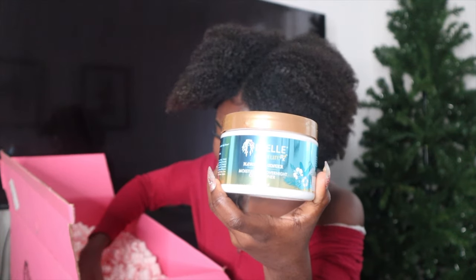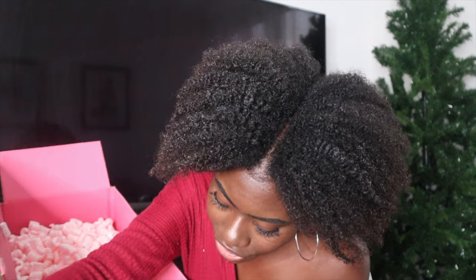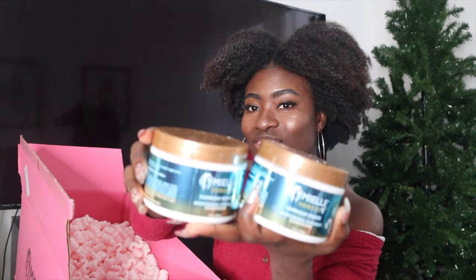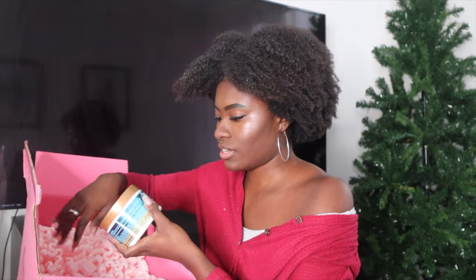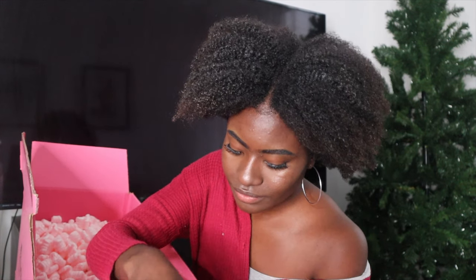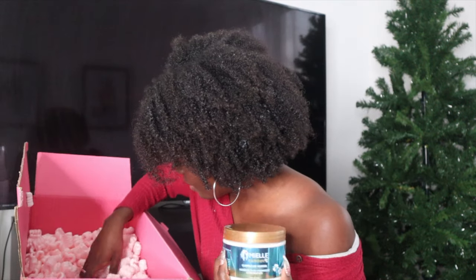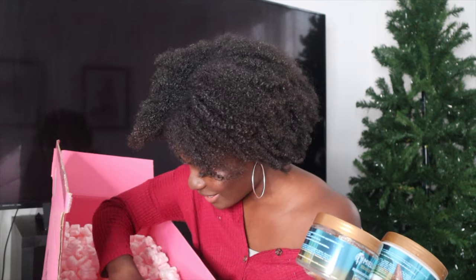The Hawaiian Ginger Moisturizing Overnight Conditioner — I have one, I have two... and I have another hair butter. So I actually have three hair butters so far. I have another Moisturizing Overnight Conditioner, so I have two of these. I have three of the overnight conditioners. And then I also have the Hawaiian Ginger Styling Gel — it's like the whole kit. There's so much stuff in here. I also have another overnight conditioner, so I'm guessing that's four. And then I have another Hawaiian Ginger Styling Gel. I think that's it.